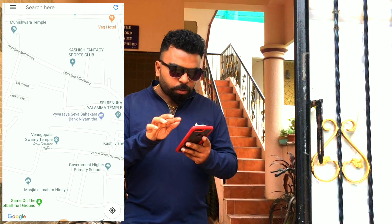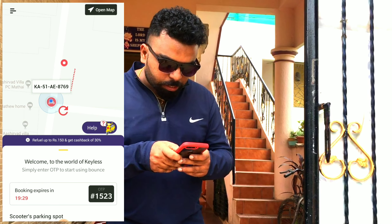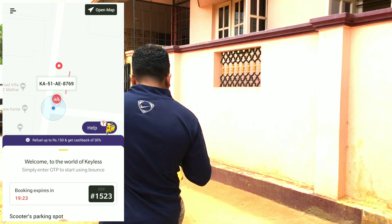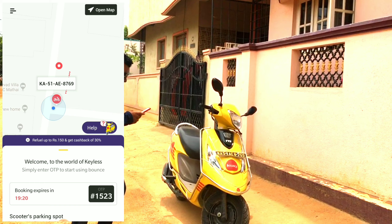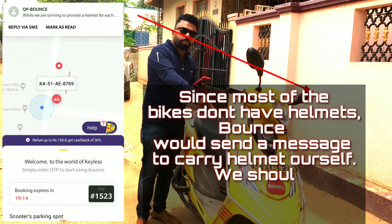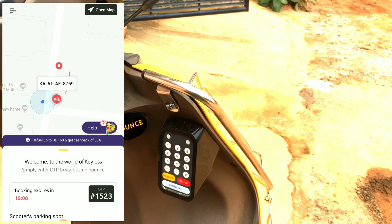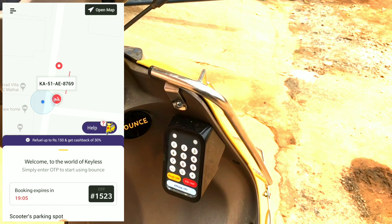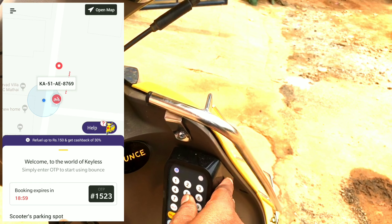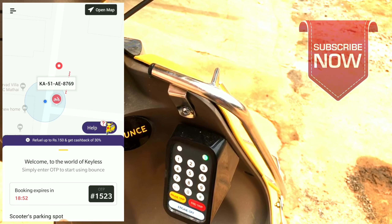I click Got It and my vehicle is ready. I can click Open Map to search for the vehicle. The vehicle is close to my place so I head over. Here it is — vehicle number 8769. On the app screen, you can see a four-digit code: #1523. To start the journey, you need to click on #1523.